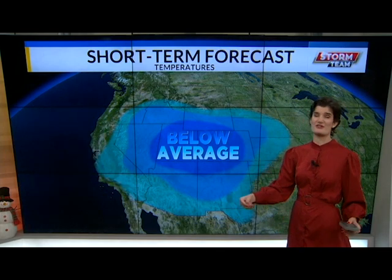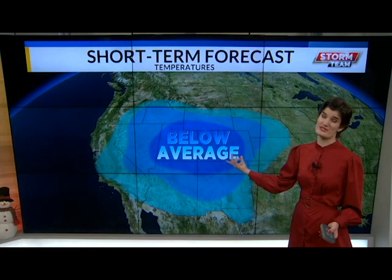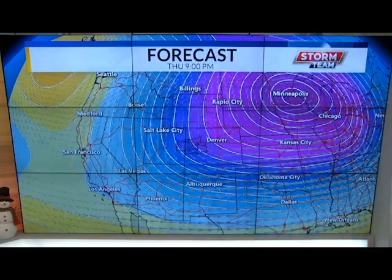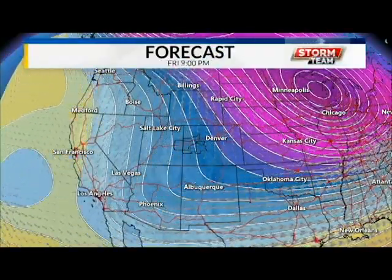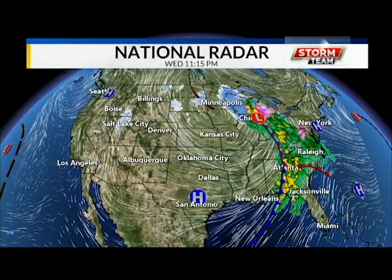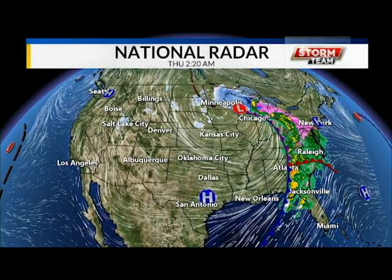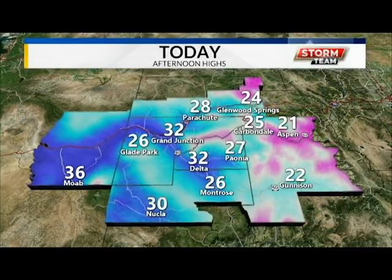We can expect below average temperatures for today and throughout the weekend for most of the states surrounding our area. Nationally, that closed low we have been tracking with that big winter storm headed across the plains is going to head towards the Great Lakes, bringing some quite chilly temperatures. Those storm clouds are also headed towards the Great Lakes and even north of that as that cold front and low pressure system pushes on up.